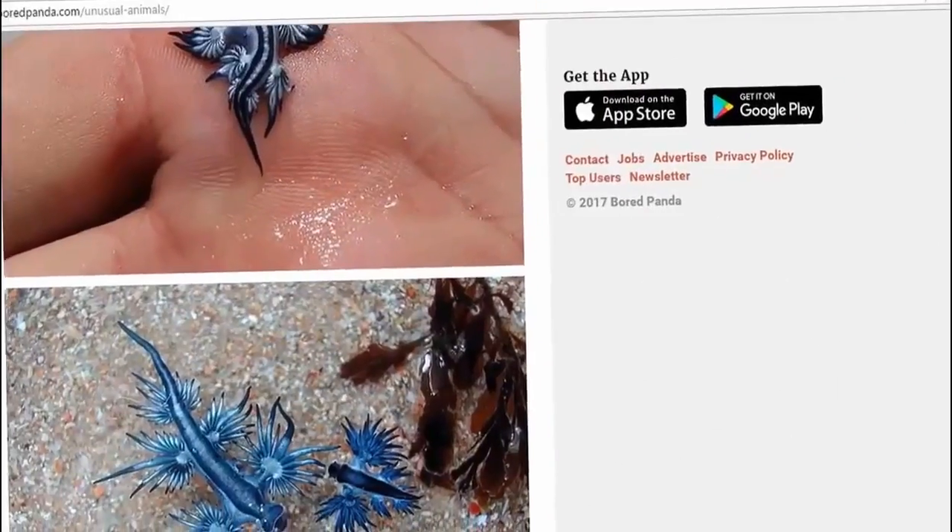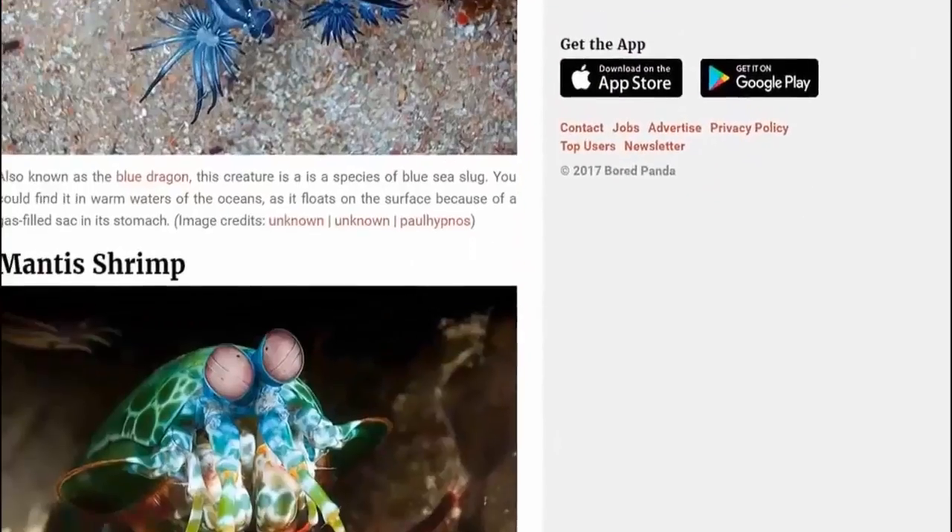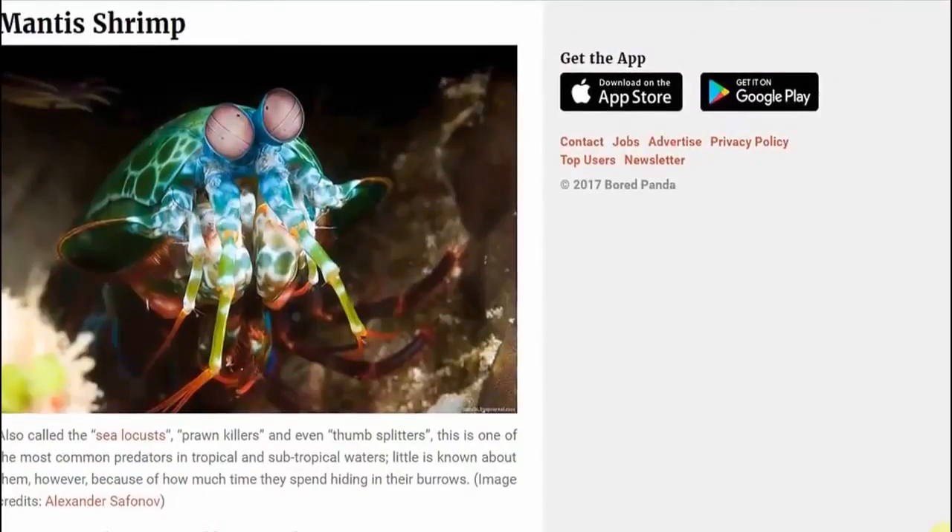And then we have the mantis shrimp. Look at this — this chap's been to see John Travolta, surely. He's been at a disco, this little guy.